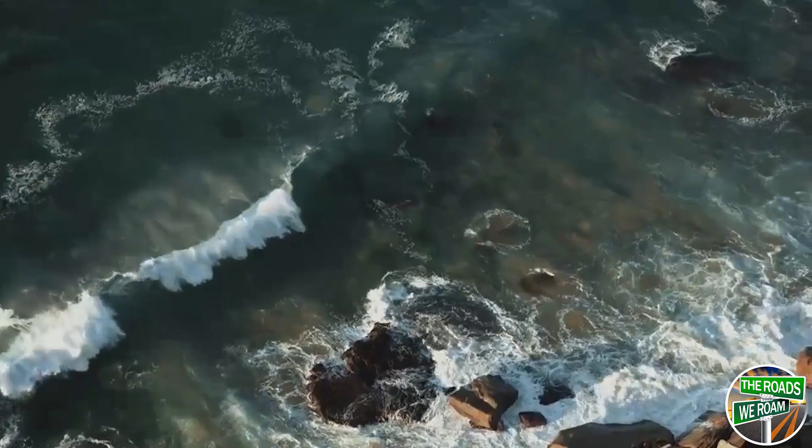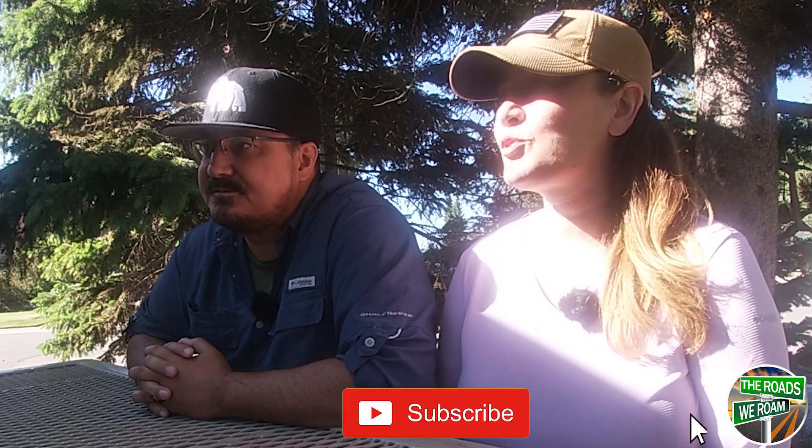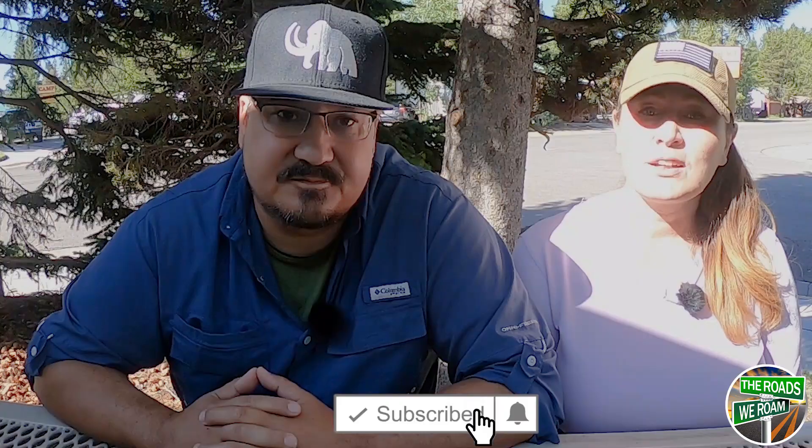If you still have questions, please feel free to leave a comment below or contact us through our website at www.theroadswerome.com. I hope you enjoyed that video. If you want to see some more of our Harvest Host adventures, check the playlist here. And as always, please consider liking and subscribing. If you want to get a hold of us, reach out to us at www.theroadswerome.com or comment below. That's all for today. Bye!